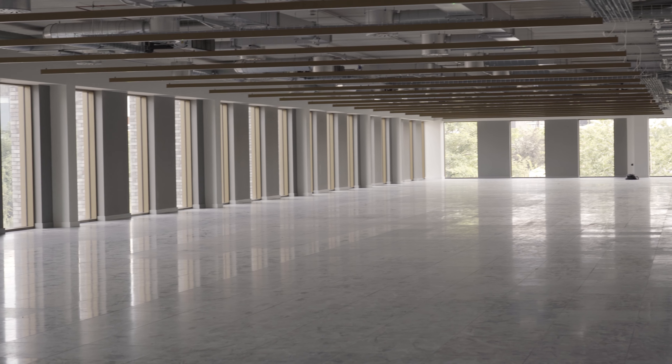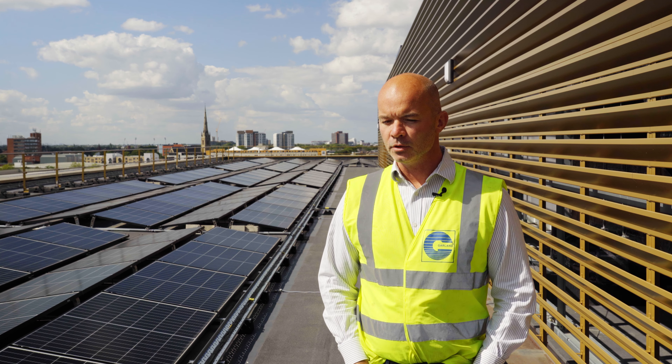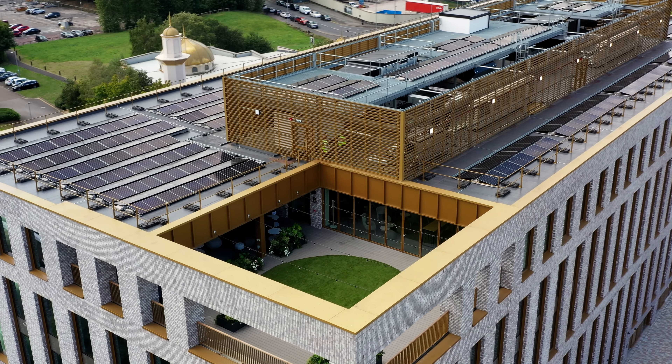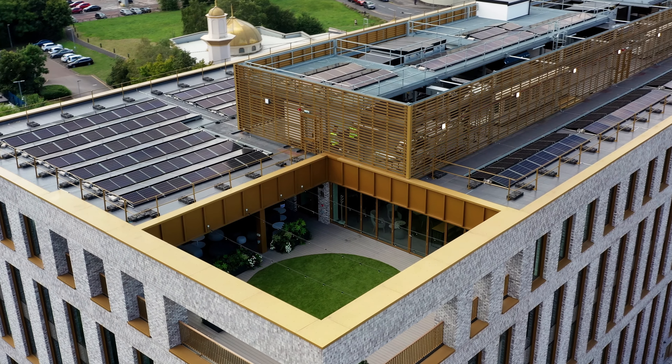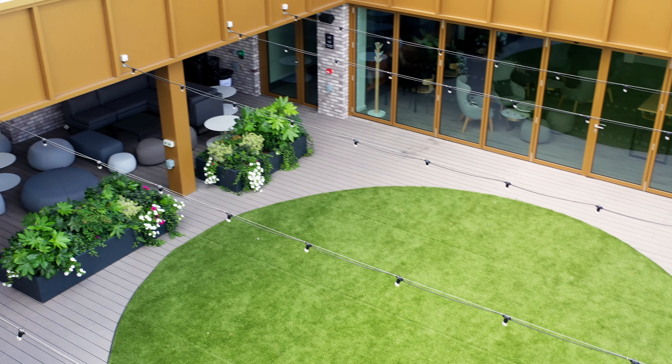What we're looking to achieve with this particular roofing project actually goes back to the concept design. We were in the initial design team meetings with the architects just to make sure we could get the right look for the building — that was before we even decided what type of system to go with.